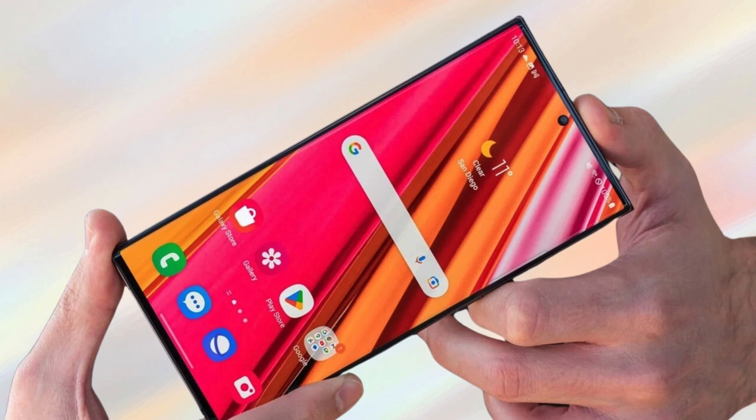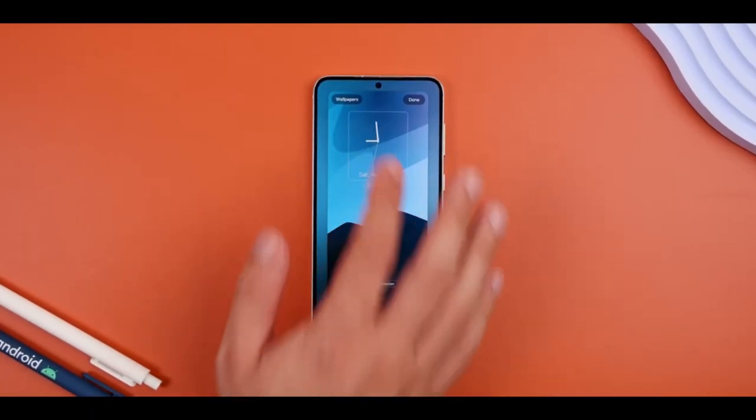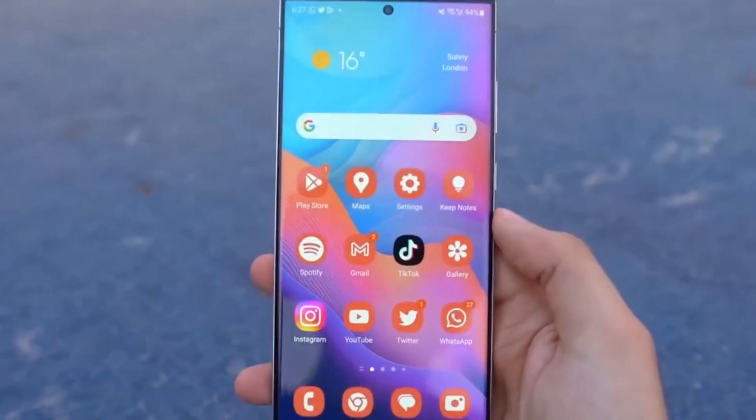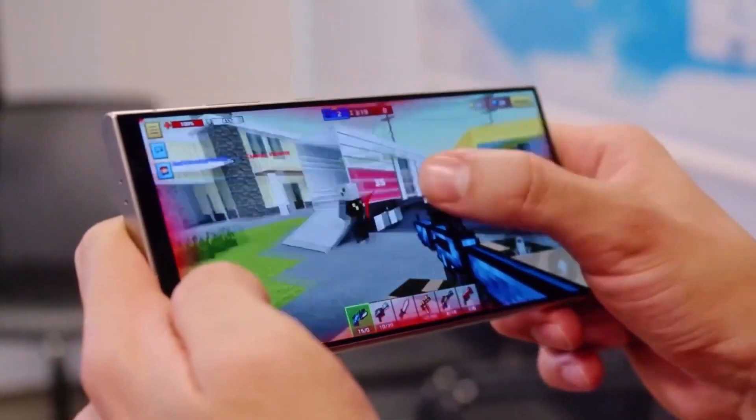If you're using a device from the Galaxy F series, like the F54 or F34, you'll be pleased to know that these devices will also be updated. These budget-friendly phones, known for their solid features, will benefit from all the new improvements brought by One UI 7.